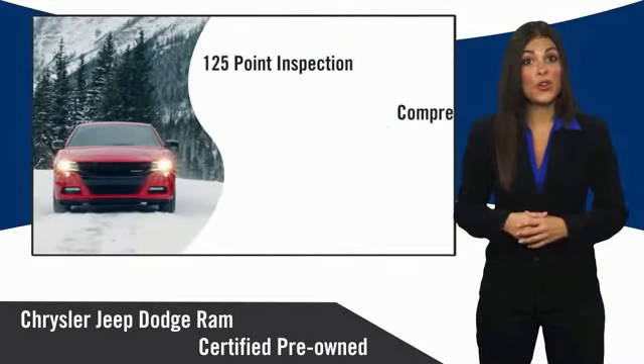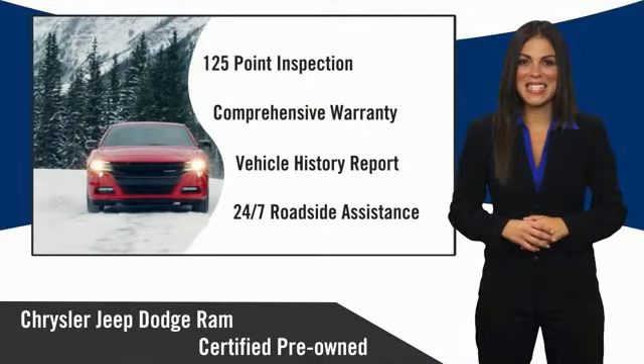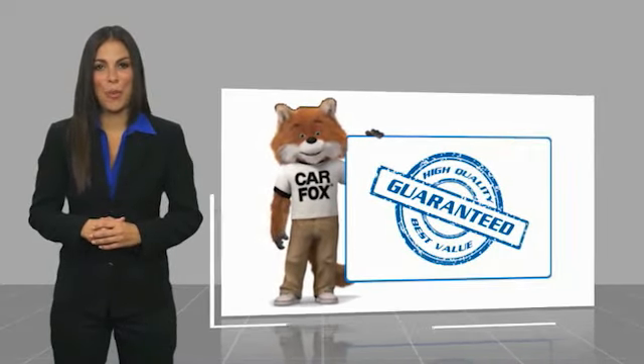Chrysler Group Certified Pre-Owned Vehicles — the smart choice. Factory-backed to go the distance. Here's another high-quality vehicle with a Carfax Vehicle History Report.